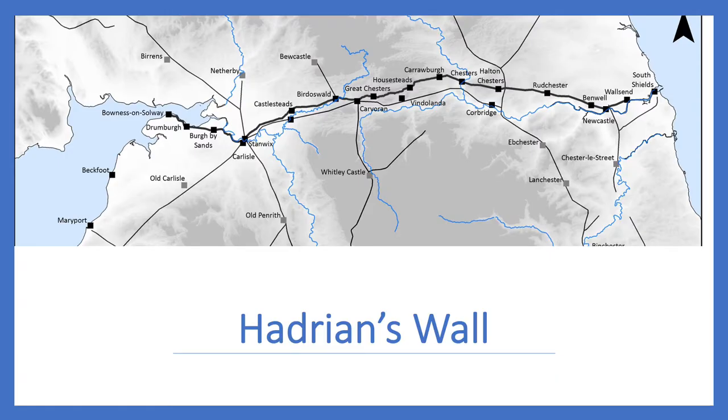Later, during the building of Hadrian's Wall, Vindolanda became a major construction base and formed part of the garrison after the wall was completed, even though it's some distance away from it. In periods when other forts along the wall were abandoned, Vindolanda was maintained as a strategic position.